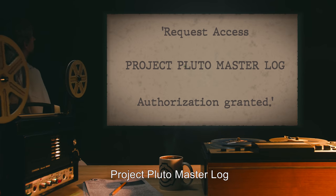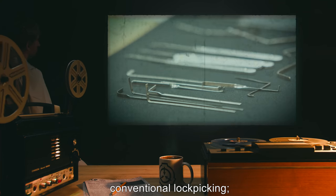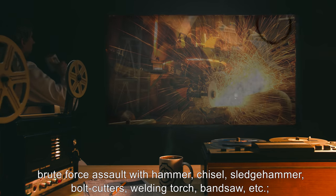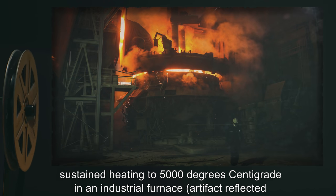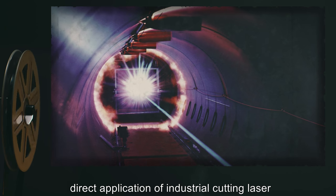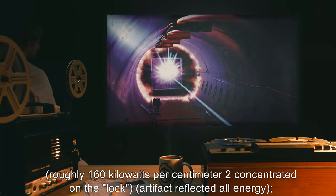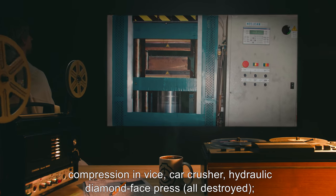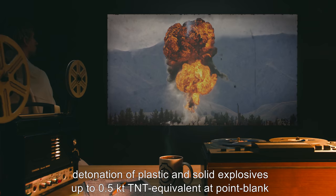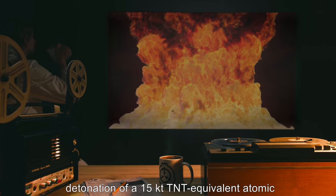Project Pluto master log. The following experiments have failed to open SCP-001: conventional lock picking; brute force assault with hammer, chisel, sledgehammer, bolt cutters, welding torch, band saw, etc.; sustained heating to 5,000 degrees centigrade in an industrial furnace — the artifact reflected all thermal energy and did not increase in temperature; direct application of an industrial cutting laser at roughly 160 kilowatts per square centimeter concentrated on the lock — artifact reflected all energy; compression via car crusher, hydraulic diamond face press — all destroyed. Application of corrosive acids and other highly oxidizing compounds produced no reaction.